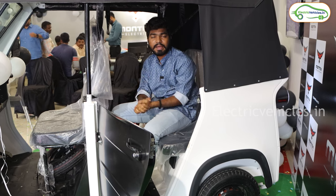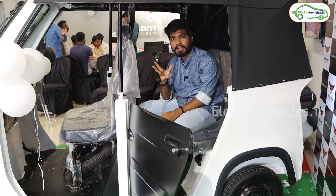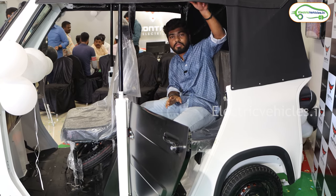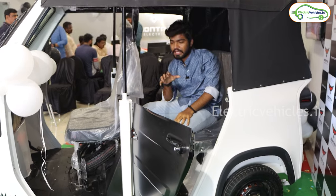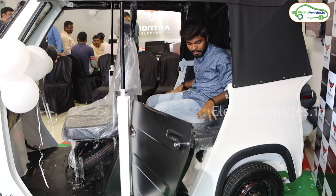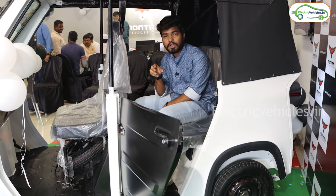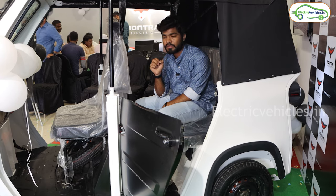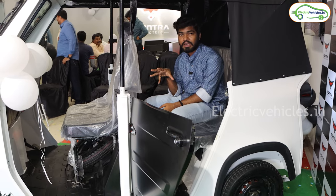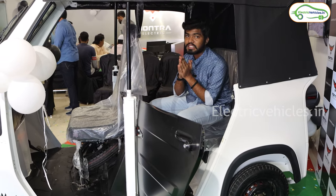The ex-showroom cost of the base variant is 3 lakh 2,000 rupees, and on-road in Hyderabad it costs 3.4 lakh rupees. The top-end variant — which I am in right now — comes with a soft top and a 10 kilowatt hour battery. The motor is a 10 kilowatt peak powered motor which produces 60 Newton meters of torque and can go up to a top speed of 55 kilometers per hour. The ex-showroom cost of this top-end variant is 3.4 lakh rupees, and on-road in Hyderabad it costs 3.6 to 3.65 lakh rupees.